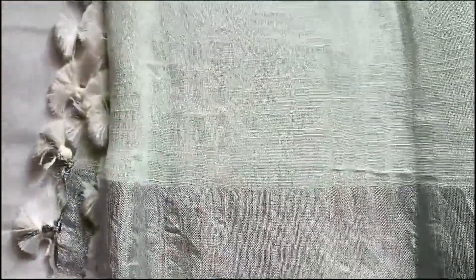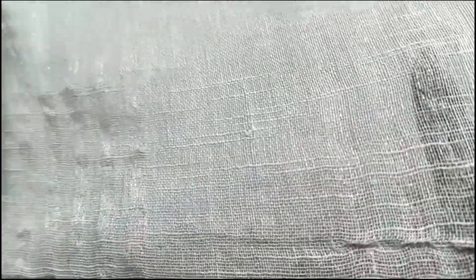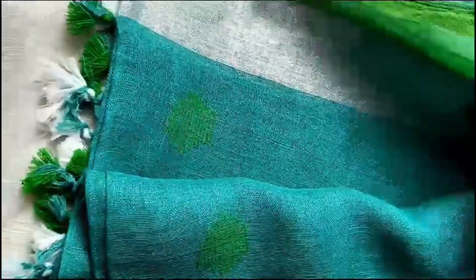And this is the other one — light green colour. Look at the fabric; it is pure linen, that is why you see these lines here. It is very comfortable to wear throughout the day, very nice for office wear. This is the mono colour.